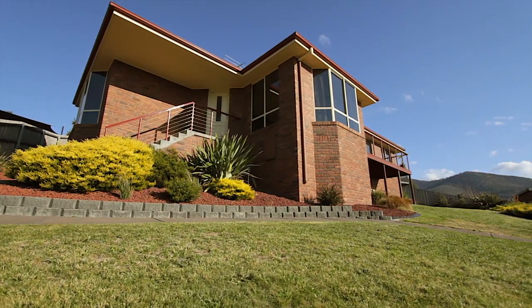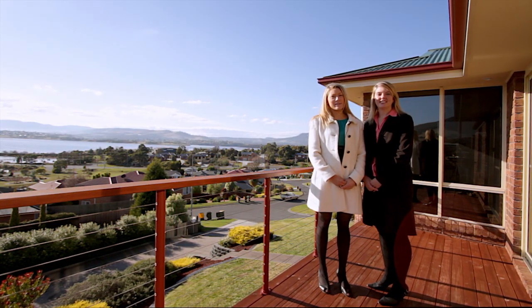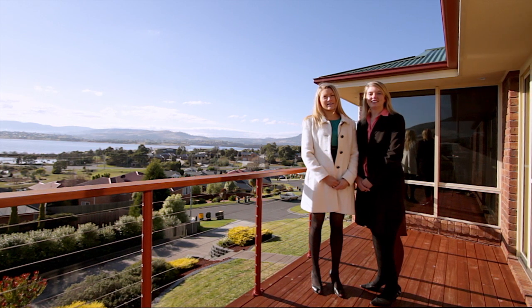Thank you for taking the time with us today to look through this wonderful property here at 12 Wildlife Court in Granton. Please phone us today for an inspection at your earliest convenience.